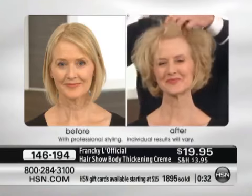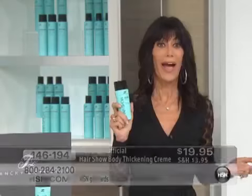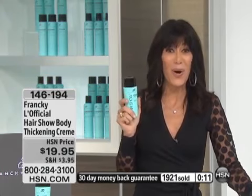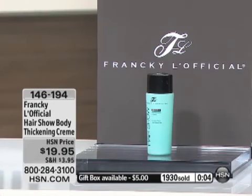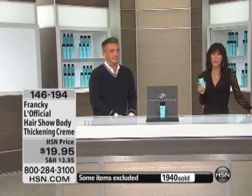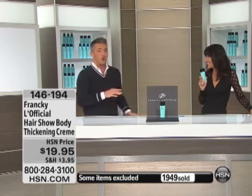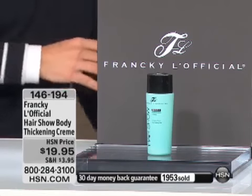We want to remind everyone: almost 1,900 are spoken for — we're well on our way to 2,000. You have a 30-day unconditional money-back guarantee. If you've tried other thickening creams and pastes and aren't happy, give this a try — bring Frankie home for $19.95. With 5.8 ounces and only a quarter-size amount needed, you can create a fabulous look many times over. This is our number one best-selling product. I use it at every show, every fashion show, every runway — I wouldn't be without it.